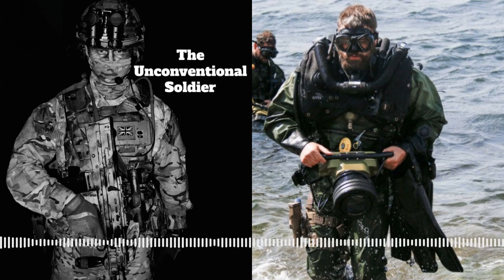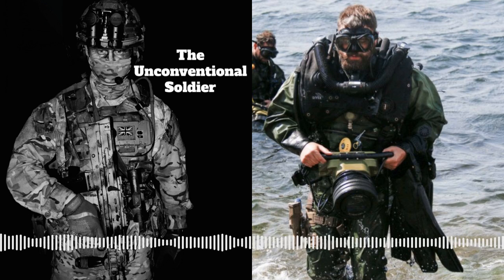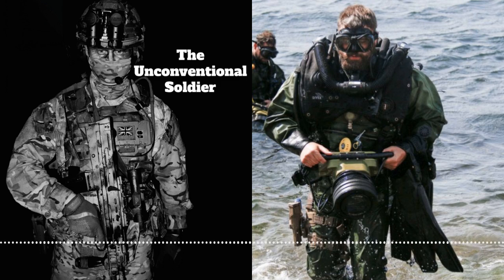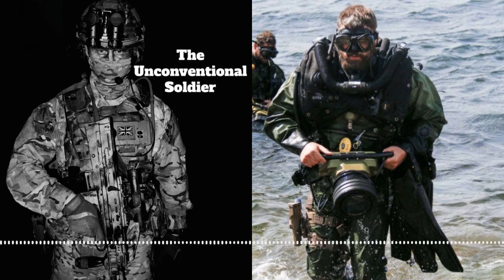The history of the diving branch - they can trace their lineage back to a number of units from the Second World War. Similar to a lot of specialist units within the British military, they can trace their history back to units set up during the Second World War, because that was a breeding ground for unconventional units. The clearance diving branch was no different.